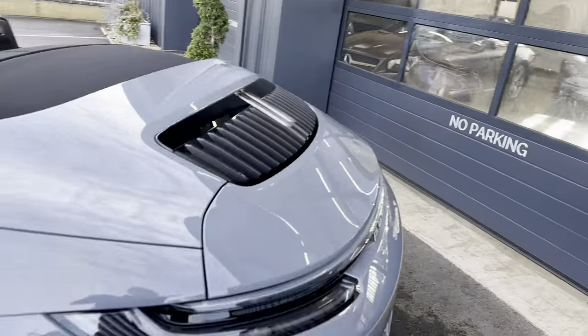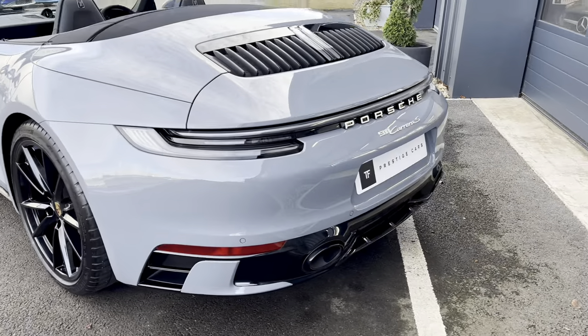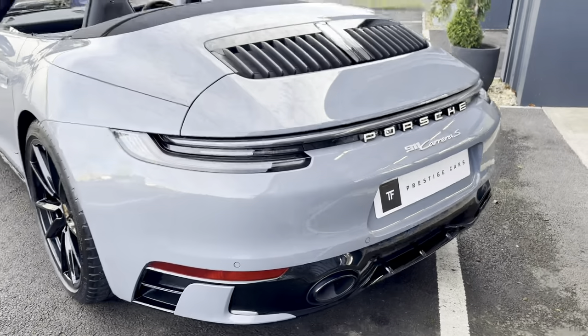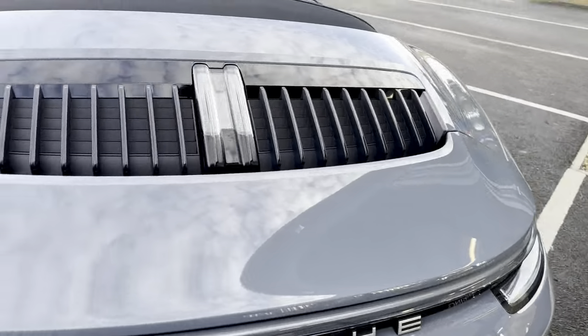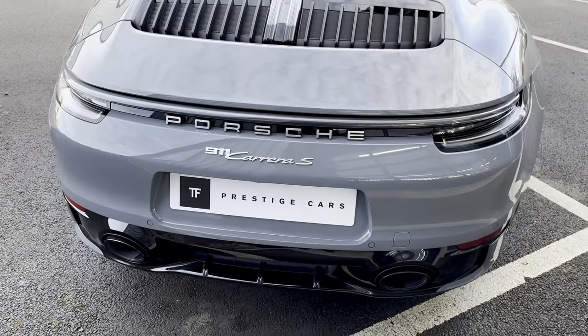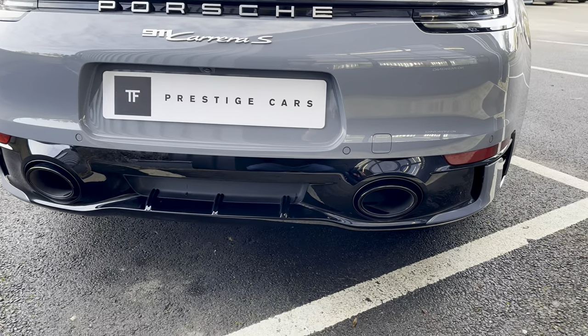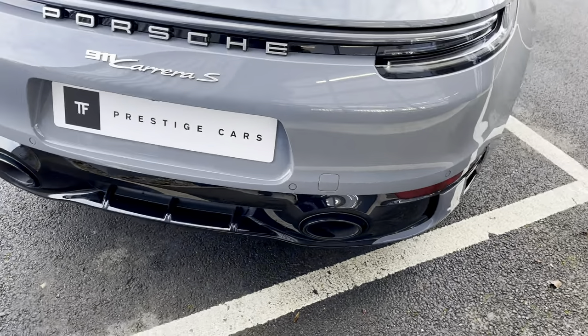At the front of the car and also around the back you get a redesigned rear apron, these little flicks at the back, and the bits down here as well — all in gloss black. It's also got a sports exhaust with tailpipes in black.